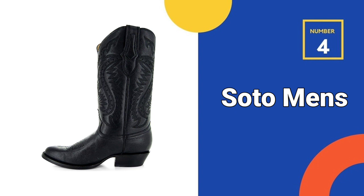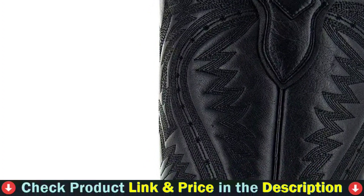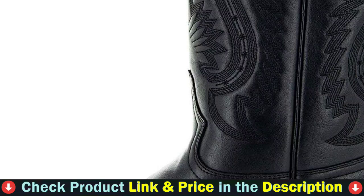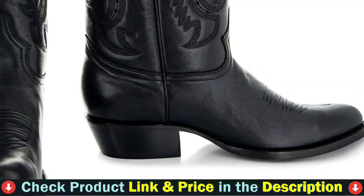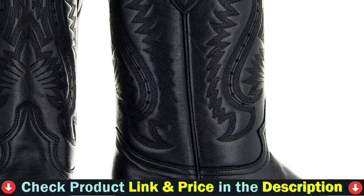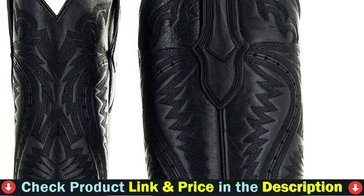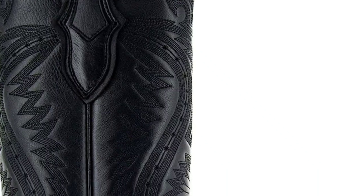Number 4 on our list is Soto Men's Classic Round Toe Cowboy Boots. These cowboy boots have a classic style thanks to their deep black leather — a simple, elegant look that provides dependable comfort whether you wear it every day or only on special occasions. Our Midnight Men's Black Dress Cowboy Boots are expertly constructed with genuine leather throughout. The boots' 12-inch shafts are stitched in a striking western design, giving them a traditional rural look, and western stitching adds interest to the foot.